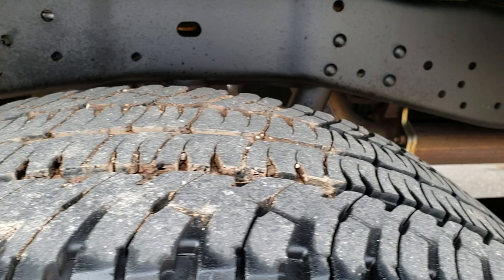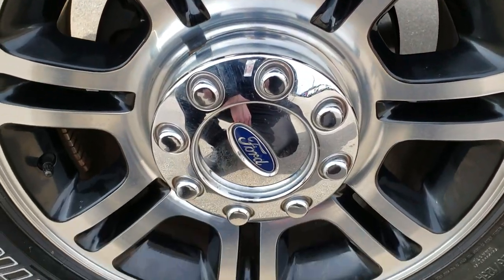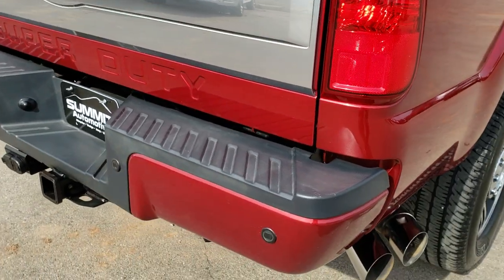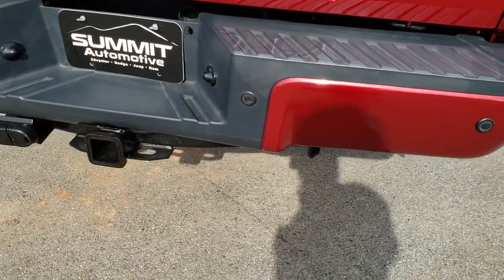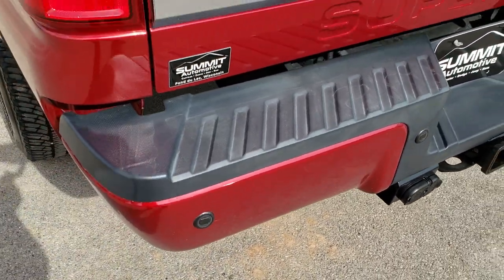The back tires have just as much tread as the front tires. The back rim is absolutely perfect. Coming around to the back of the vehicle, the rear bumper is in excellent shape — no dents, no dings. It has 4-pin and 7-pin wiring, as well as backup sensors.